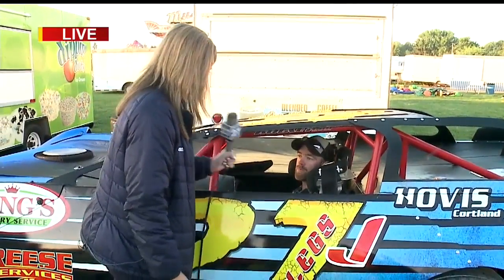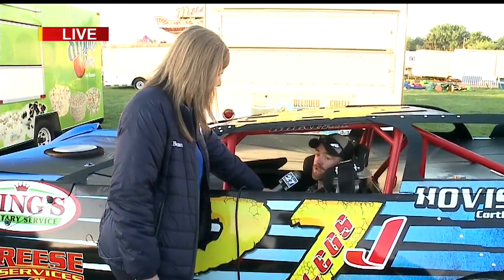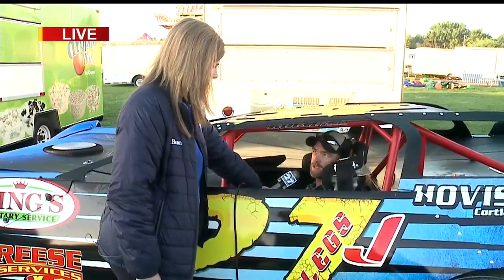He has a different motor than mine. Mine's a 604 GM crate motor; his is a 602. It's just a little bit of a different rule package. So if people want to come out and see both of those races, these two cars are going to be in competition Wednesday night at 6 o'clock.